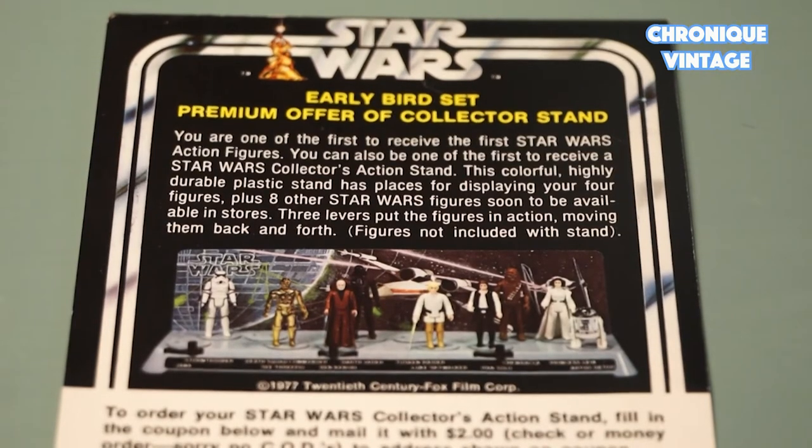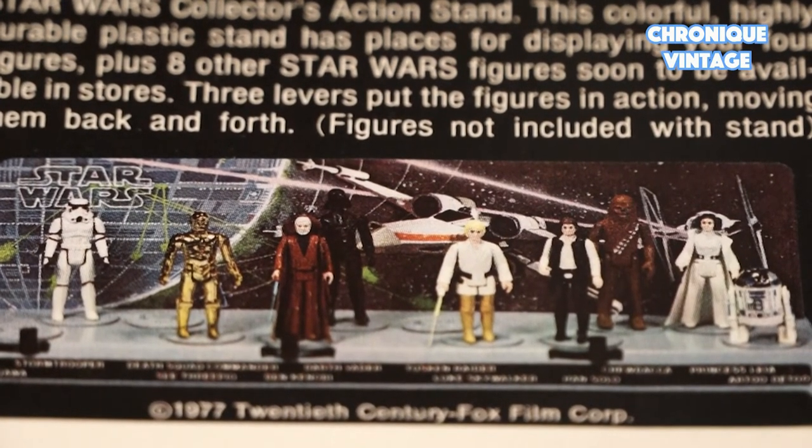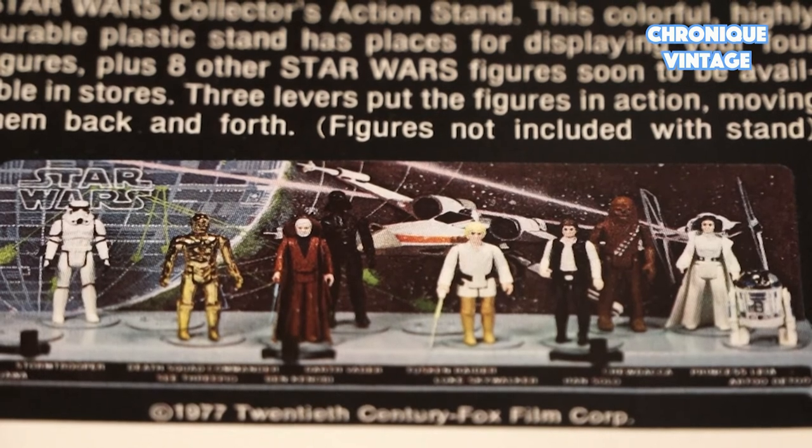This new offer allows customers to see five new figures: Stormtrooper, C-3PO, Ben Kenobi, Darth Vader, and Han Solo.